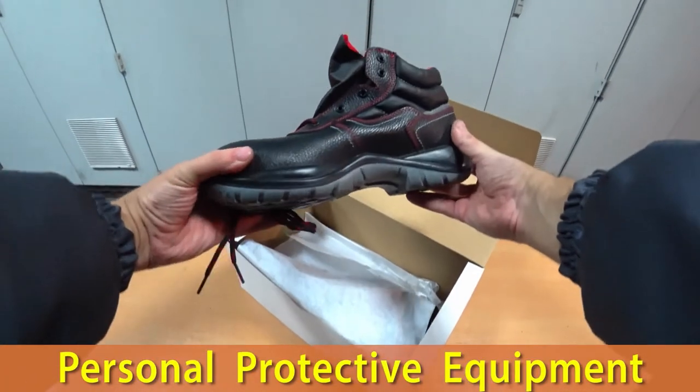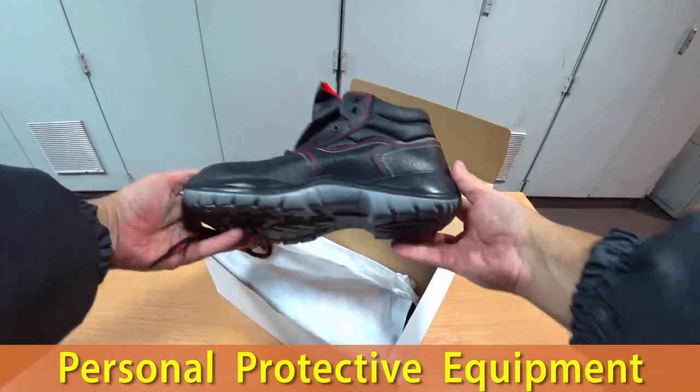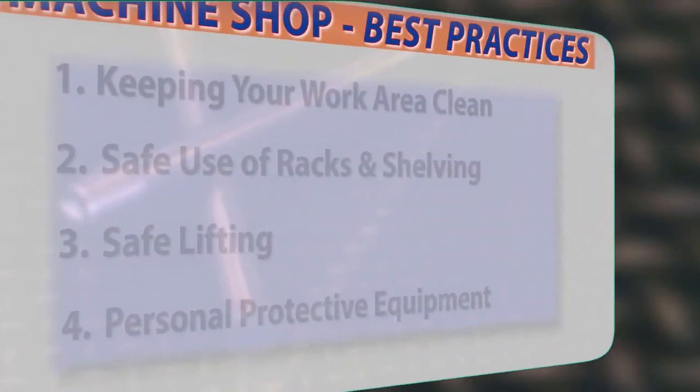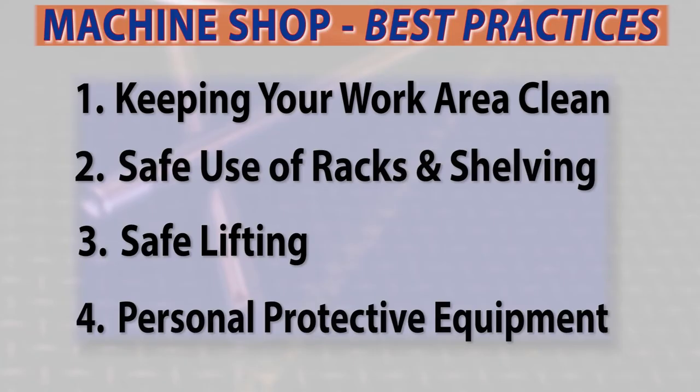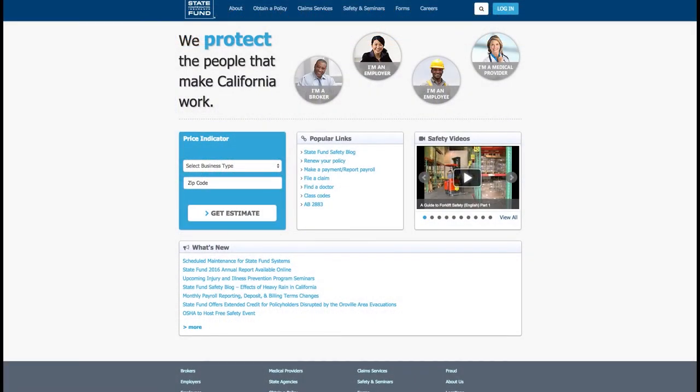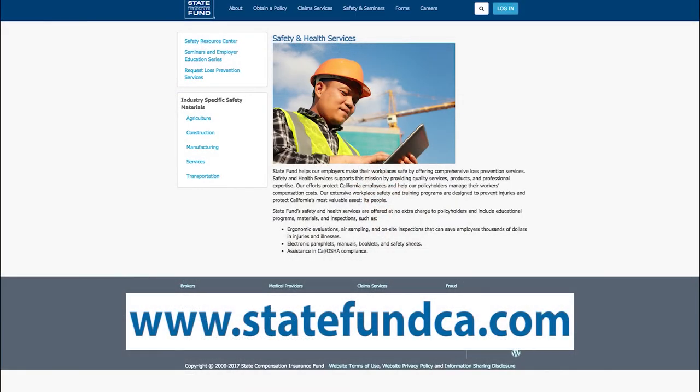If you are unsure if your footwear is appropriate for your job or the equipment you're working with, consult your supervisor. Being mindful and following these simple safety best practices will help keep you and everyone else around you safe. For more information on general shop safety resources and other safety topics, go to the Safety and Seminar section on StateFundCA.com.